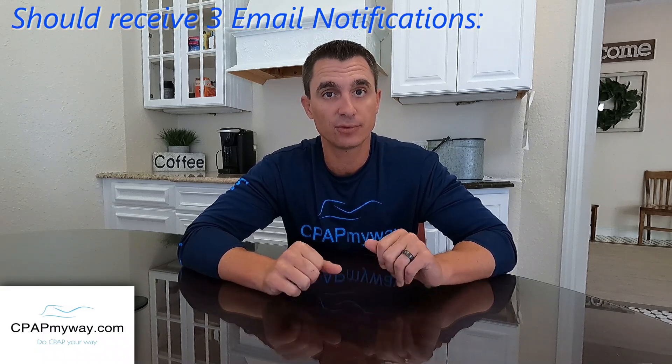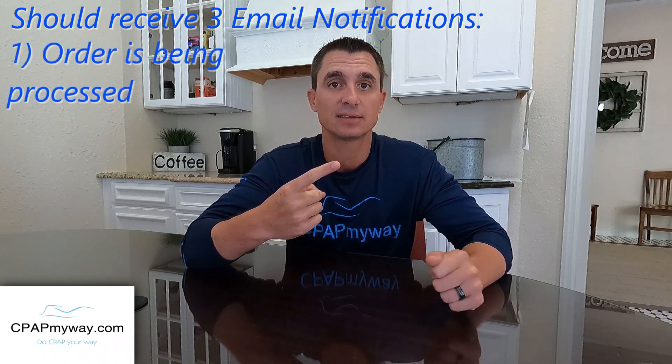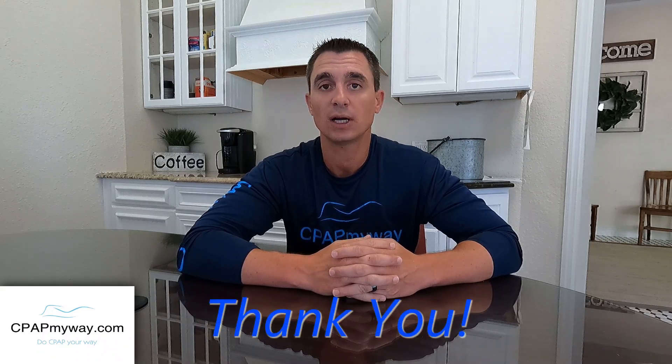The final thing is what you should expect after registering. People say they registered but haven't heard anything — well, Philips is saying they're going to do three contacts. Number one is a confirmation that your order is being processed. Number two is that your order is shipping, so your replacement device is on the way. And the final one will be return instructions for your old DreamStation device. So expect three emails from Philips. Hopefully you found this helpful — we'd appreciate a thumbs up, and if you could comment with your experiences, it would help others tremendously. We really appreciate you watching and thanks for the support.